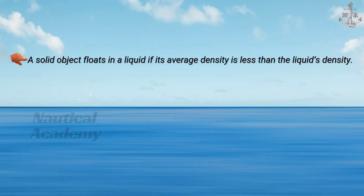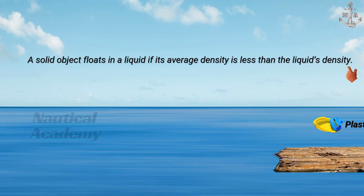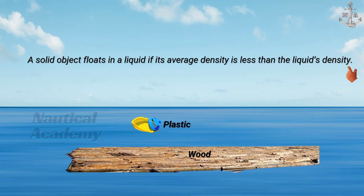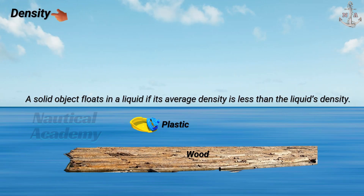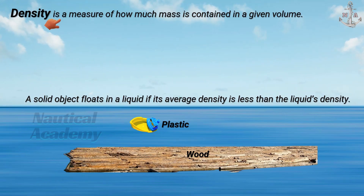A solid object floats in a liquid if its average density is less than the liquid's density. Woods and plastics float because their densities are lower than the density of water. When we say density, it is a measure of how much mass is contained in a given volume. The density of any given substance is its mass per unit volume.